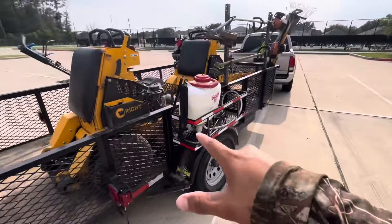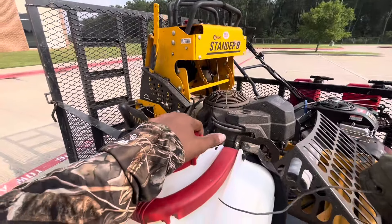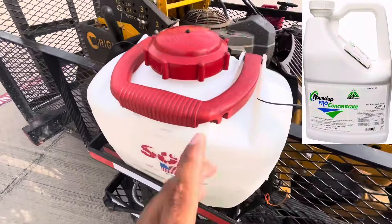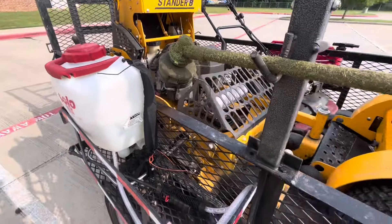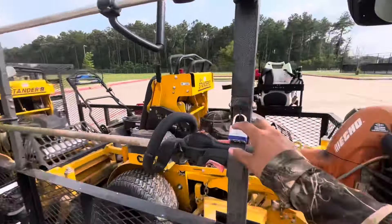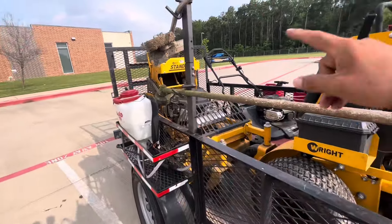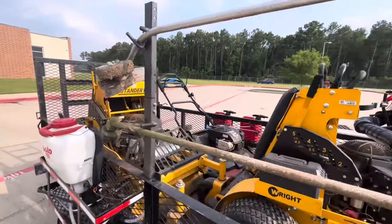Over here I keep my weed killer — I use Roundup, the white bottle. This stuff will kill everything it touches, so be careful. I also keep some bags and small items here. This is my trimmer rack, locked up — always lock your equipment. I got this one for about $50 on Amazon a couple of years ago, and I added some padding to keep it from moving. It's very sturdy.